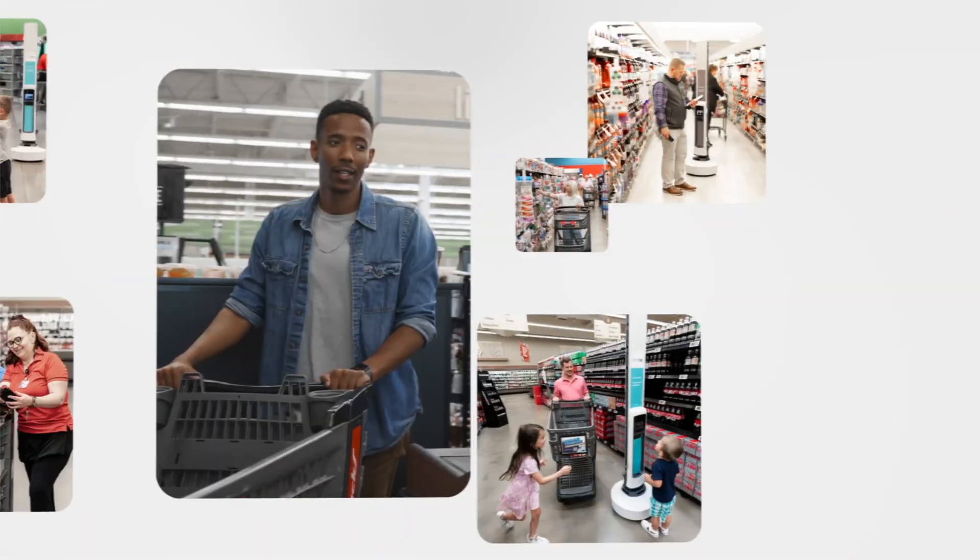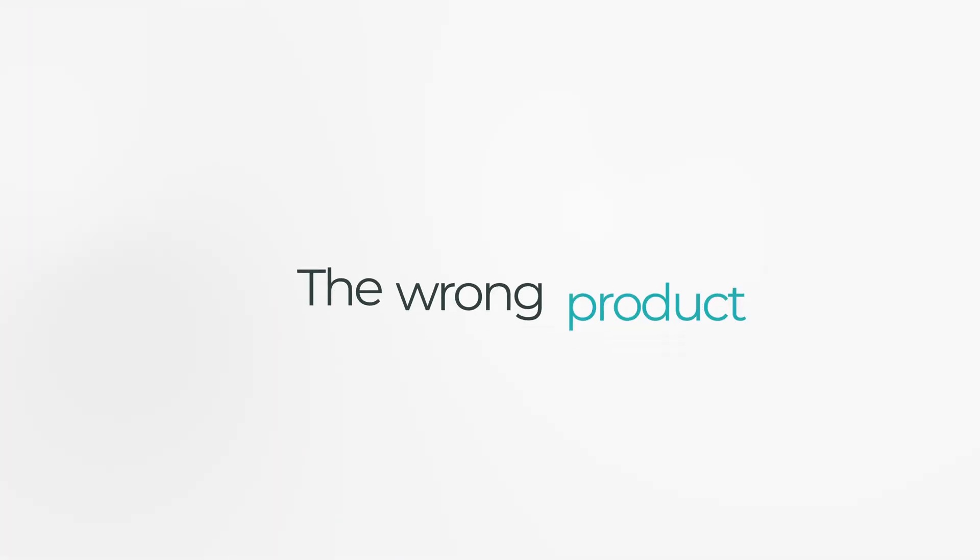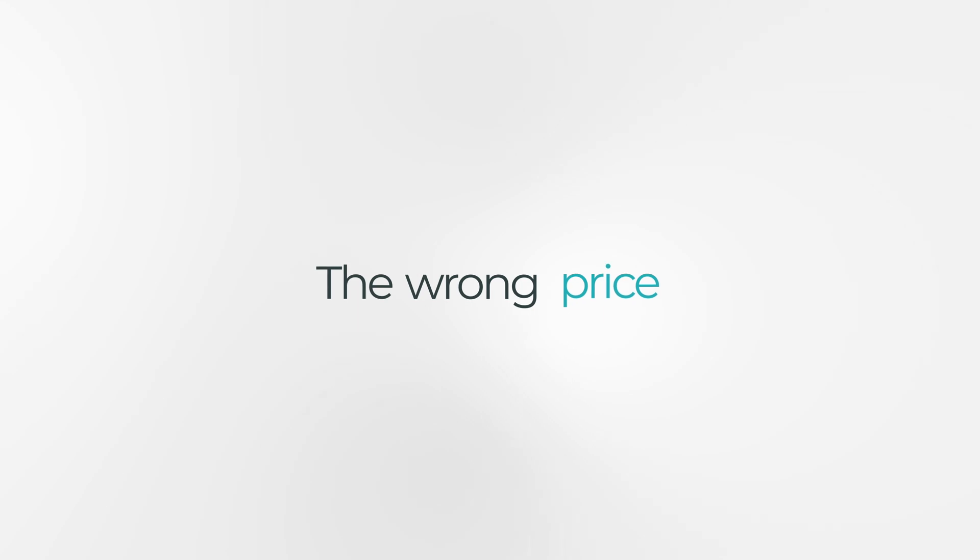In retail, shelf conditions change fast. The wrong product, the wrong price, or the wrong spot can cost you sales and loyalty.